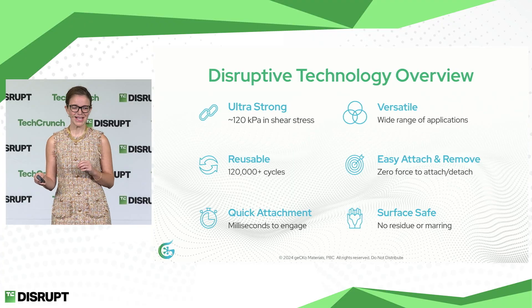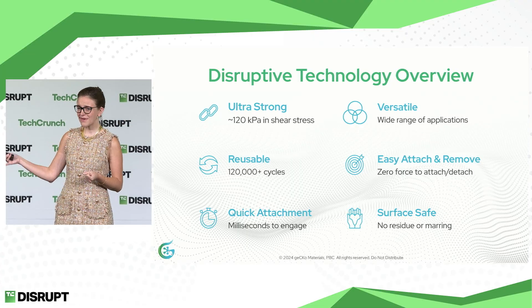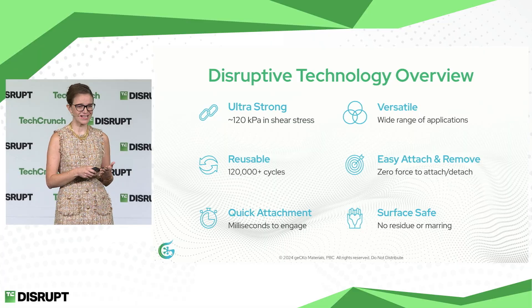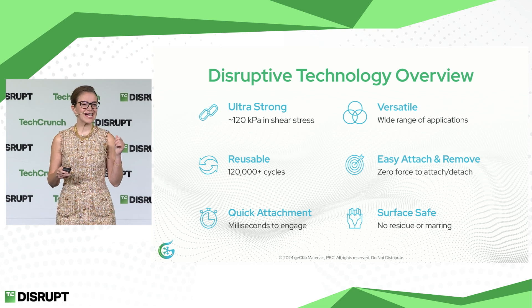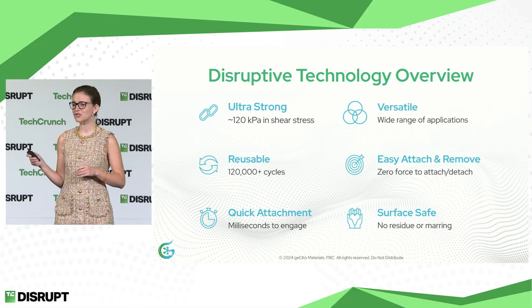I am so excited to show you some of those high-fidelity solutions right now. A quick overview on our technology: one inch tile can support 15 pounds vertically, six one-inch tiles can pull a car, or my pinky can hold up a full bottle of wine. It works in a wide variety of conditions — room atmosphere, nitrogen box, hydrogen box, or vacuum chamber — meaning you can use it in deep space. You can reuse it over 120,000 times; for reference, Velcro can only be used 2,000 times. There's no force needed to attach nor detach, it takes milliseconds to engage, and there's no surface residue or marring left behind.